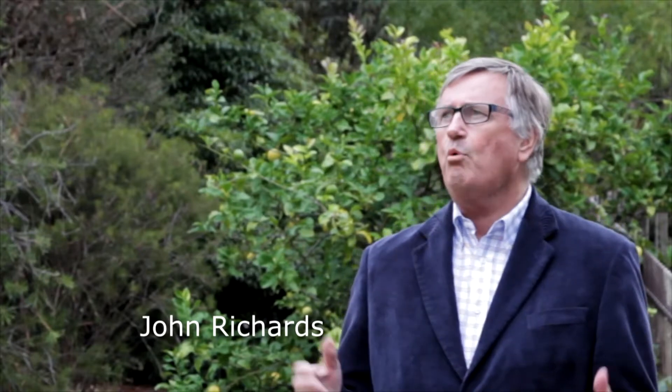My name is John Richards from Hall & Hall Real Estate here in Mount Eliza, and welcome here today to number 83 The Ridge, Mount Eliza.